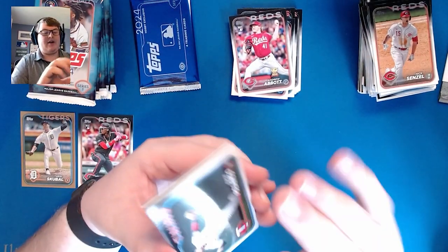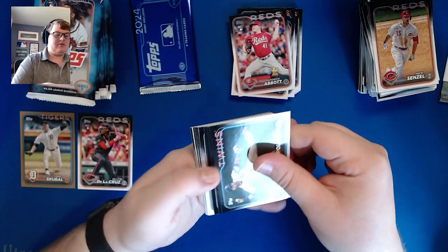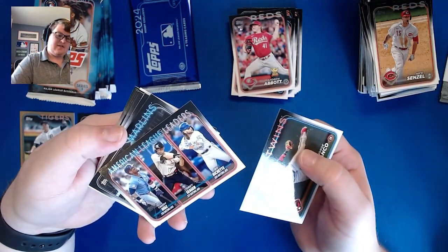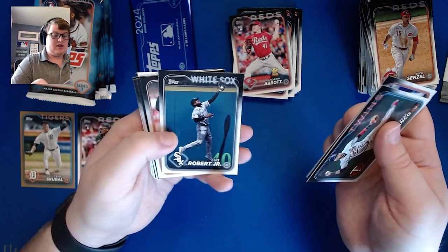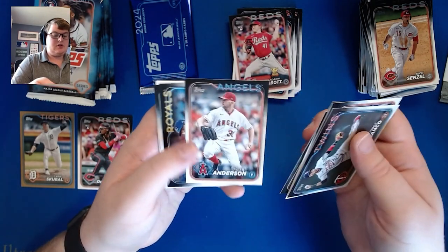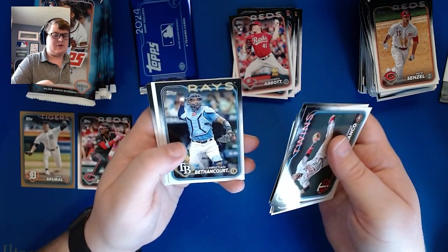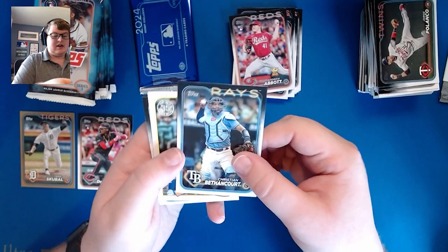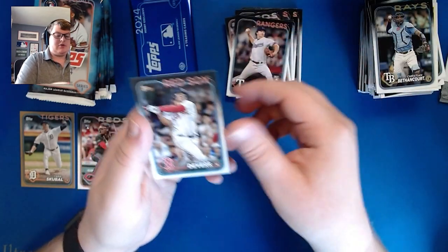Second half of the box! We're starting it out with Jorge Polanco, who is now a Seattle Mariner. We have American League batting average leaders, the Marlins team card, Luis Robert, Lourdes Gurriel Jr., Kyle Schwarber, Tyler Anderson, Cole Ragans — a breakout star for the Royals after the trade deadline when he was traded from Texas. Christian Bethancourt, Yordan Alvarez 1989, Owen White rookie, and Rafael Devers.